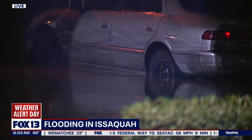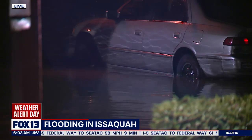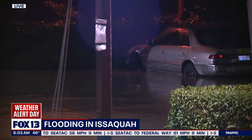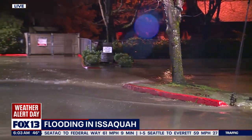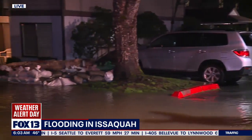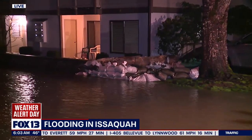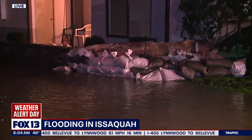There are a lot of people moving their cars around. We see sandbags out here as well, and that's one of the things the city of Issaquah has encouraged people to do over the last 24 hours — get down and get sandbags, which they're giving out for free. You can see people have stacked them up here around the entrance to their apartment complex, and hopefully that holds the water back.